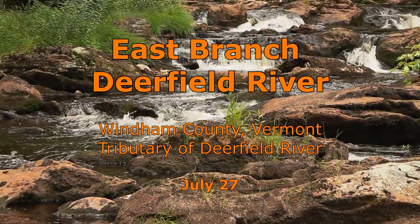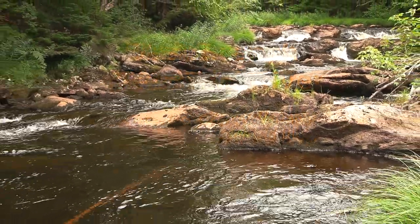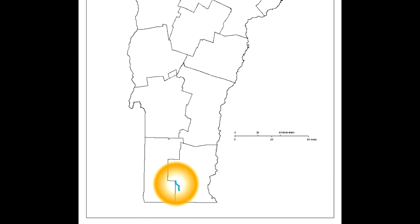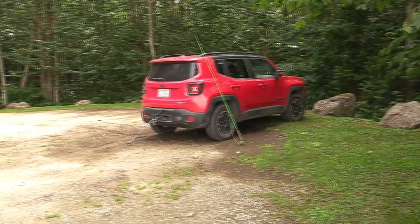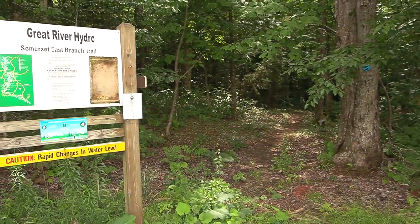The East Branch-Deerfield River offers a five-mile tailwater fishery below the 456-foot high earthen dam of Somerset Reservoir. Most of the fish are wild brook trout with a few brown trout present. There is parking just below the reservoir and then a well-maintained trail follows the East Branch downstream to its confluence with the main Deerfield River.